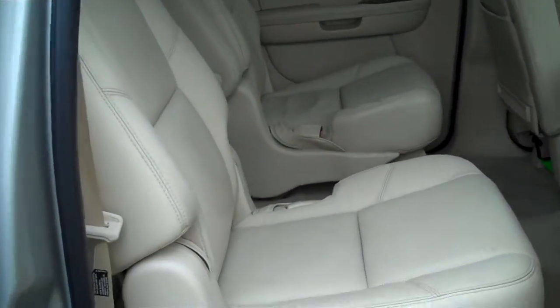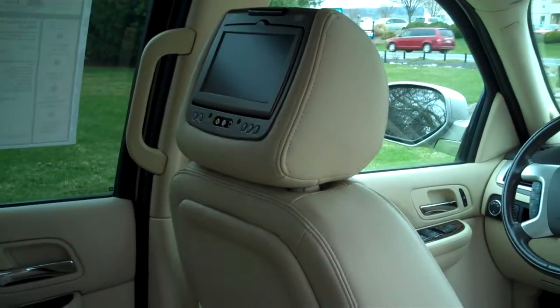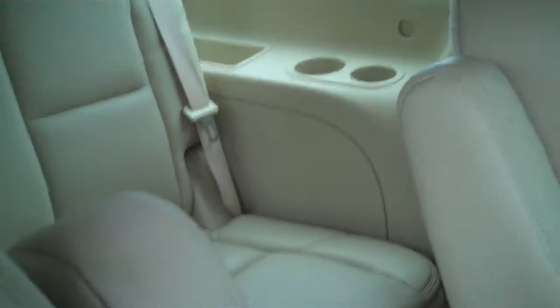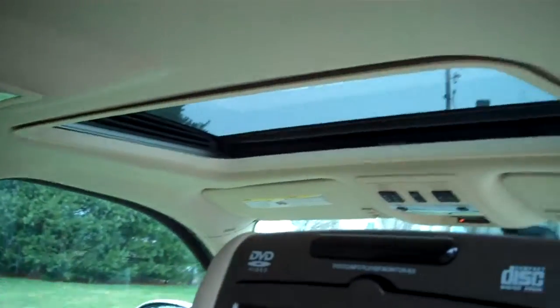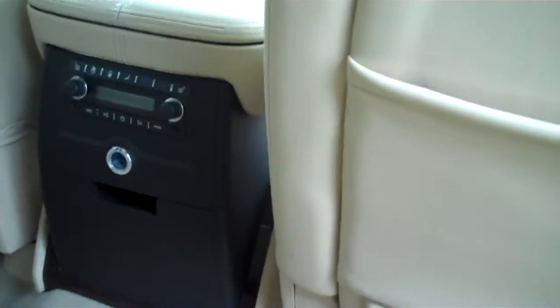I'm going to show you through the back. The middle row here has two captain chairs. Here's one of your TV screens for the DVD, and another one on that side. You do have two cupholders in the rear on each side, going into the third row. Really a beautiful vehicle — clean as a whistle in here. Of course it has the moonroof. You also have temperature control back here and can adjust the rear heated seating as well.